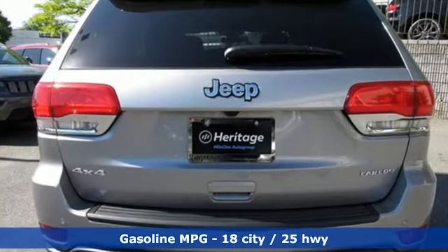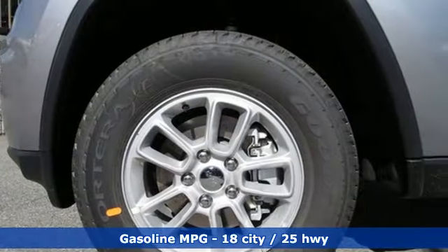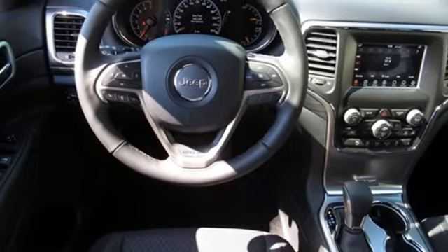Bluetooth streaming audio, power heated mirrors, dual zone climate control, configurable instrument gauges, you connect with Bluetooth.